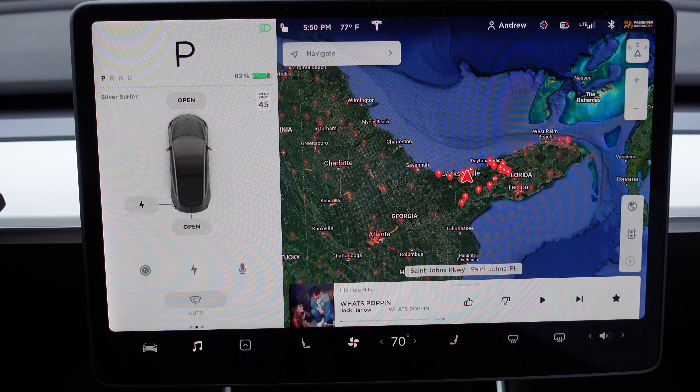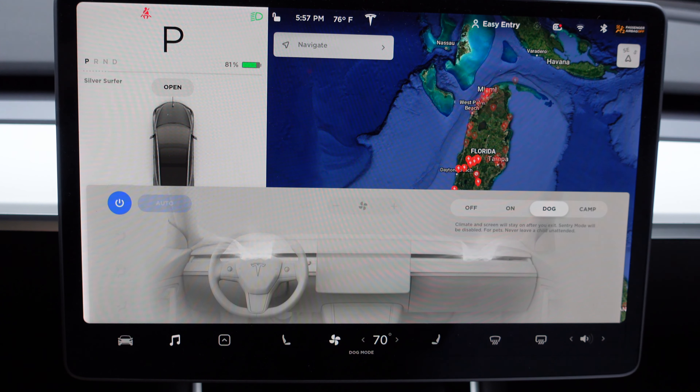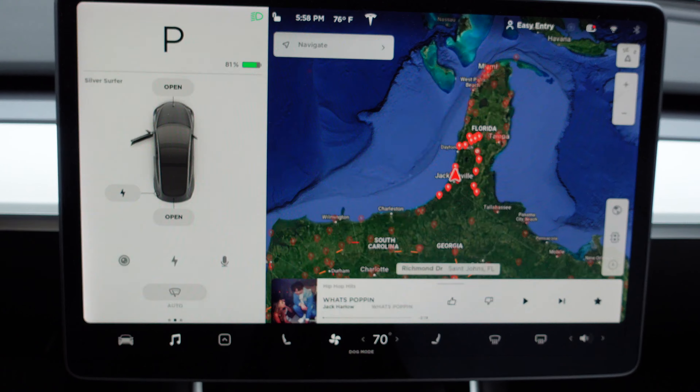Next I want to show you Dog mode and Camp mode, found in the AC options. Dog mode will keep the climate on as well as the screen while you run into the store, so your pet doesn't become overheated. Note: do not leave your child unattended in a vehicle. When you get out of the vehicle in dog mode, the screen will come on letting people know the car is running — so they don't freak out and call the cops. It also advertises this on the bottom of the display.